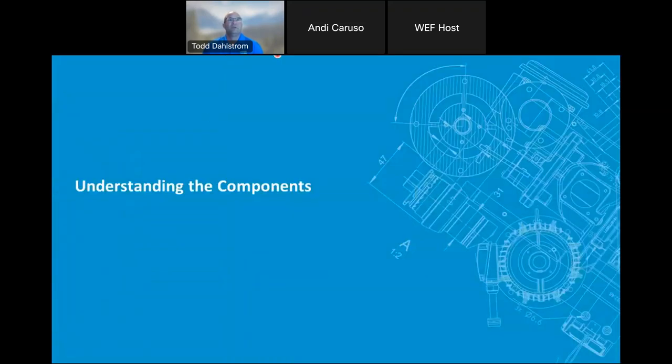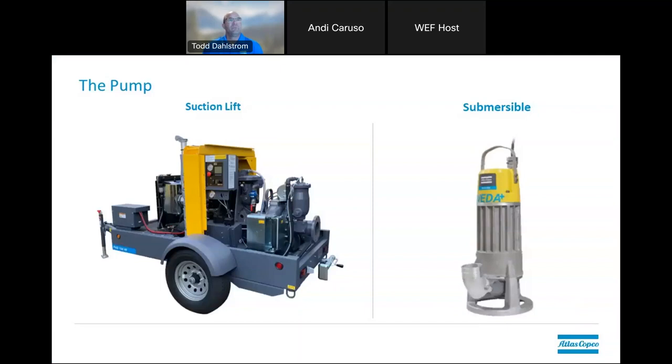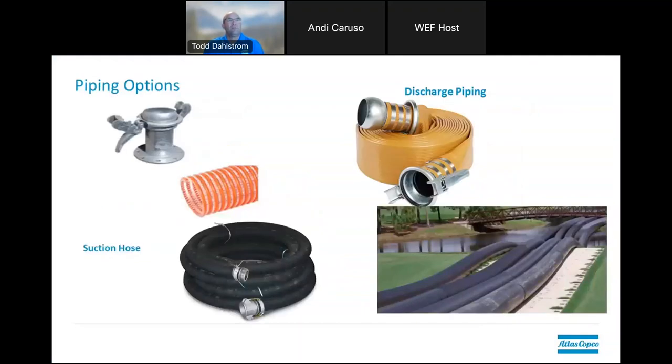Understanding the components — there are two major components. The first one is your different types of pumps: suction centrifugal trash pumps as well as submersible pumps. A lot of your lift stations utilize the submersible pump side of things, but as we'll get into further, we'll talk about the different options and different uses of these. The other major component involved with bypass pumping systems as well as permanent backups is the different piping options that are out there.